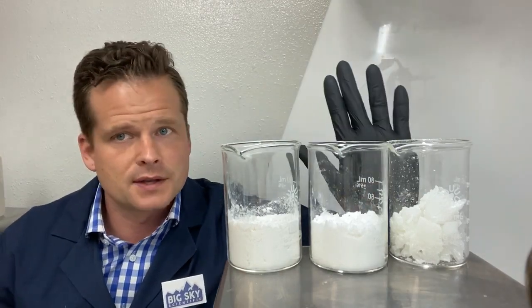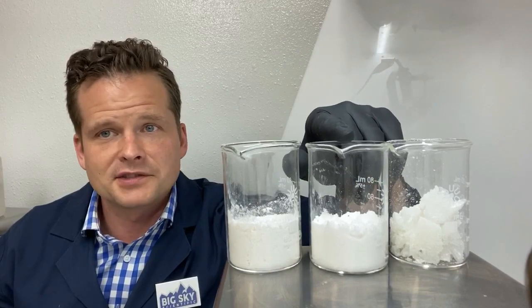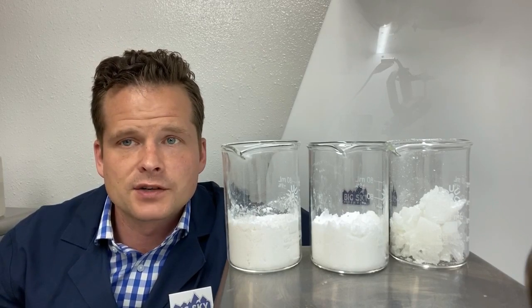If you're shopping around for CBD and comparing to competitors, standard CBD isolate is the product that everybody makes — this is what normal is. Our standard grade product will be in the 99% range for cannabinoids.